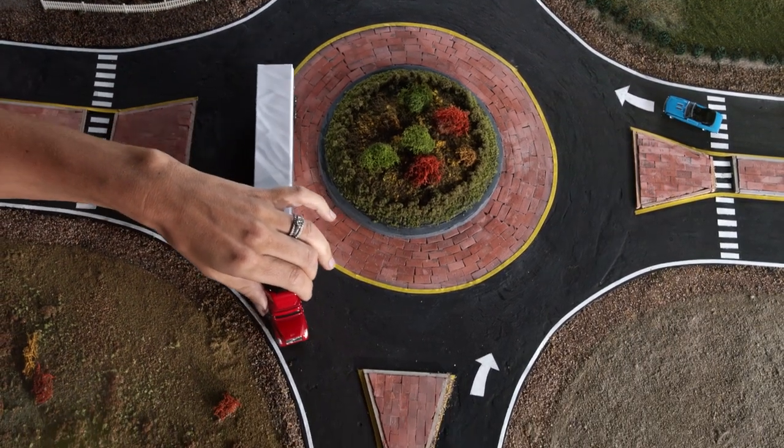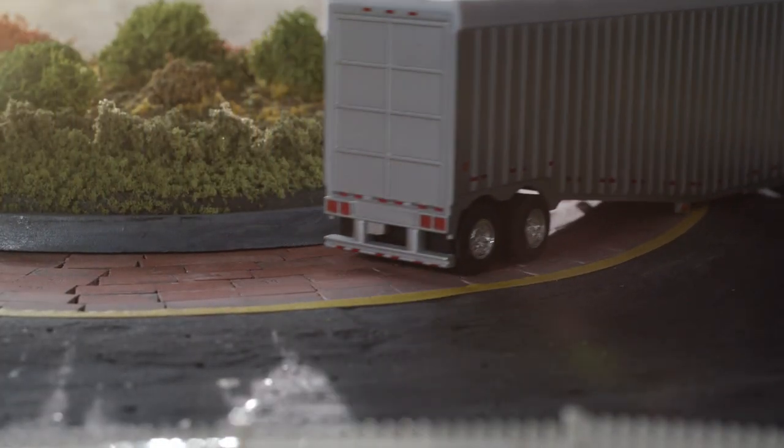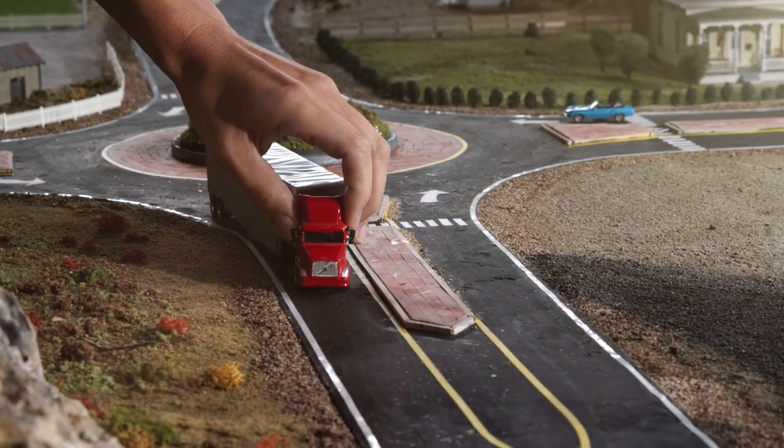Most roundabouts will include a truck apron, a raised section of pavement around the central island, that allows them to travel on the roundabout without using both lanes. Trailers should use the truck apron if available.